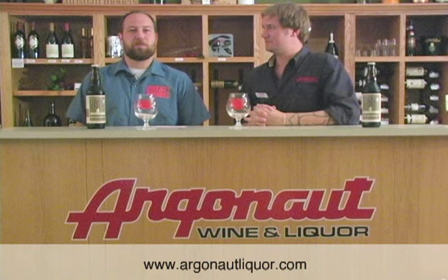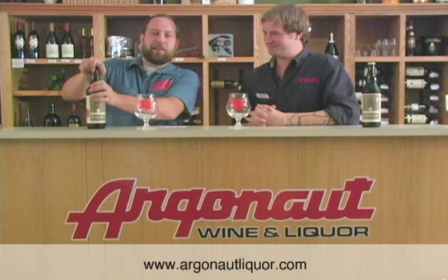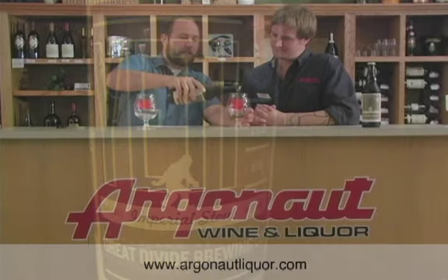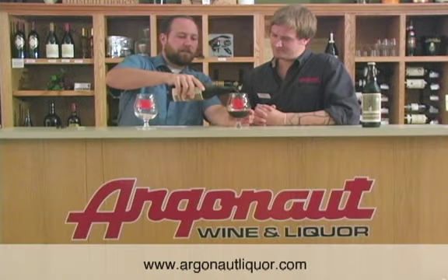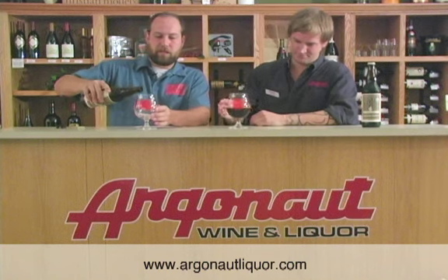We do tours every day and we love it when people come see us. Today I've brought Yeti Imperial Stout. This is a big, dark Imperial Stout. Imperial in this case means higher alcohol, and Yeti is 9.5% alcohol by volume.